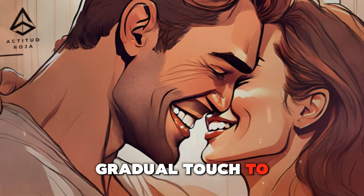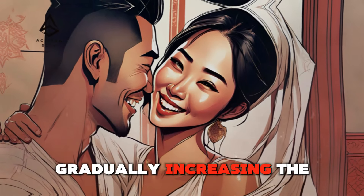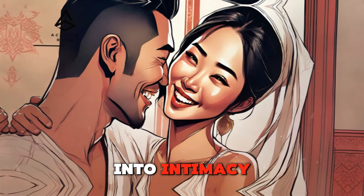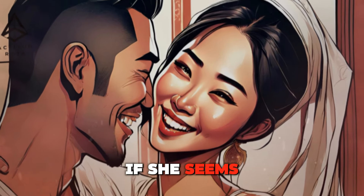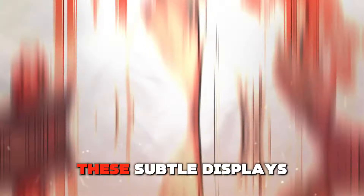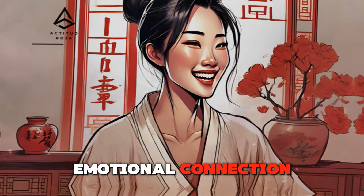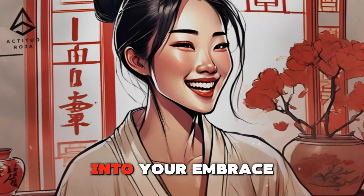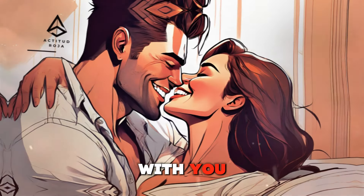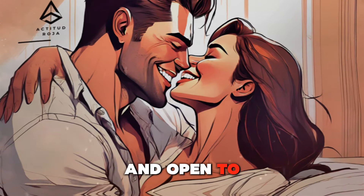Building comfort — gradual touch to ease into intimacy. As the date progresses and the connection deepens, gradually increasing the level of physical touch can help ease into intimacy. Start with innocent gestures like brushing her hair away from her face or offering a comforting hug if she seems nervous or stressed. These subtle displays of affection convey care and attentiveness, laying the groundwork for a deeper emotional connection. Building comfort through gradual touch allows both partners to feel more at ease and open to deeper levels of intimacy.